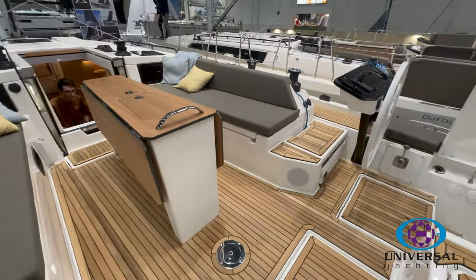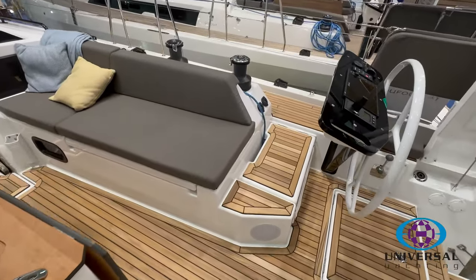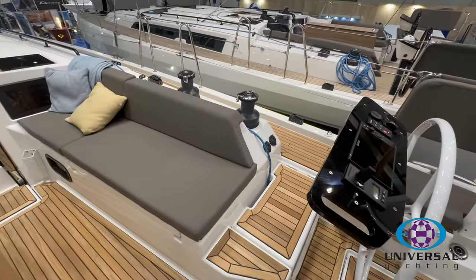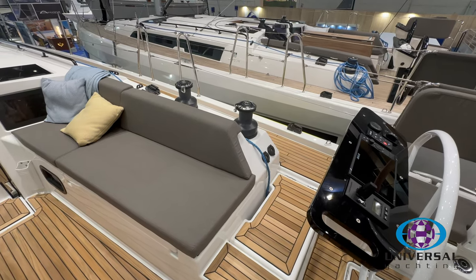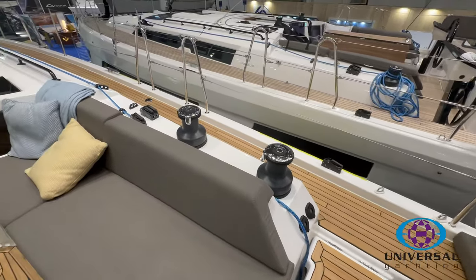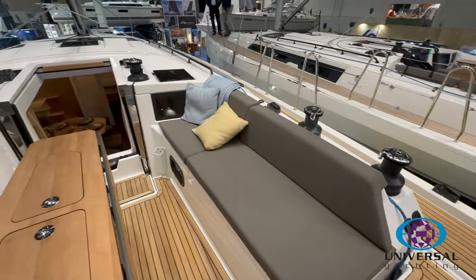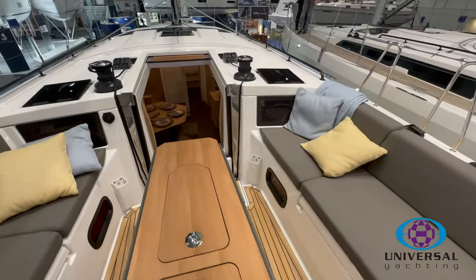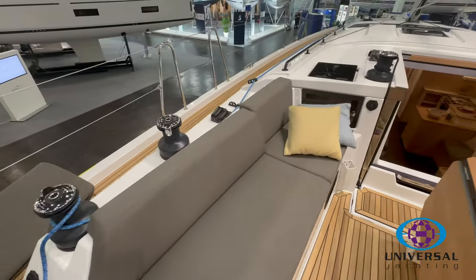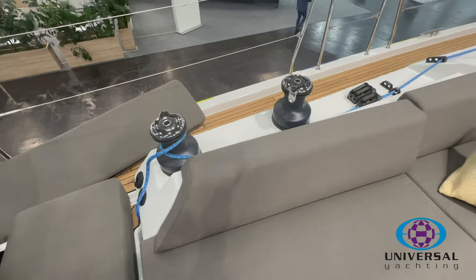As we walk around the cockpit, the Dufour 44 comes in three versions: the Easy, the Ocean, and the Performance. This is the Ocean version, so you get extra winches — three winches either side. You've got the companionway winches for hoisting and lowering sails and handling reefing lines, then the aft winches for genoa control, mainsheet control, and controlling code zero asymmetric sails.